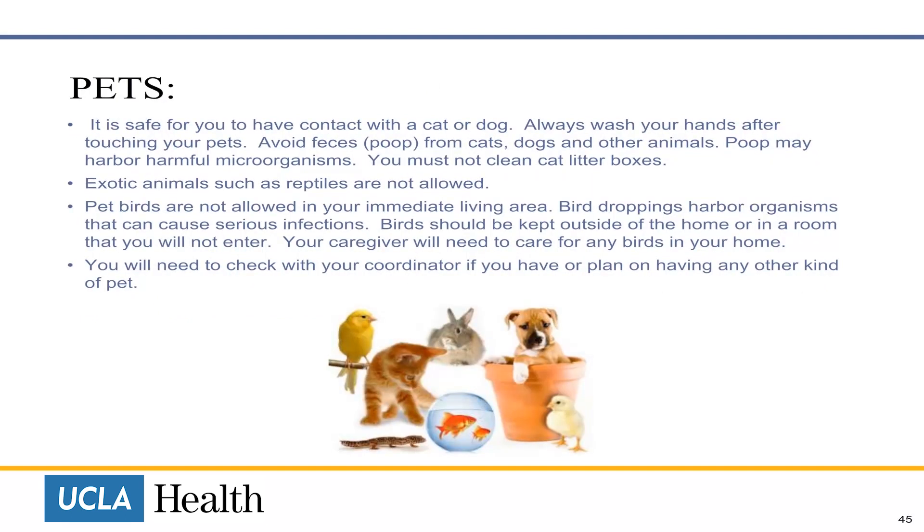It is safe for you to have contact with cats and dogs. Always wash your hands after touching your pets. Avoid the feces from cats, dogs and other animals as it may harbor harmful organisms. You must not clean cat litter boxes. Exotic animals such as reptiles are not allowed. Birds are not allowed either due to a high risk of fungal infection. You will need to check with your coordinator if you plan on having any other kind of pet.